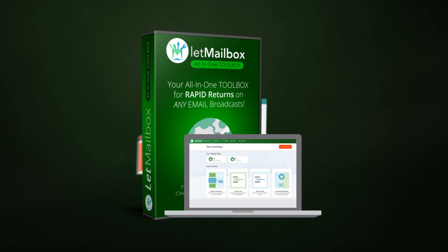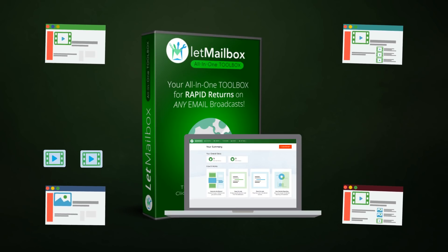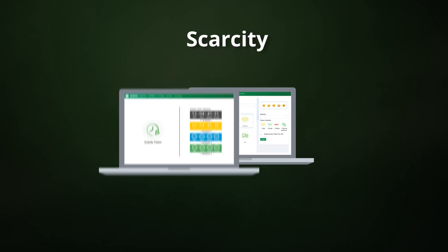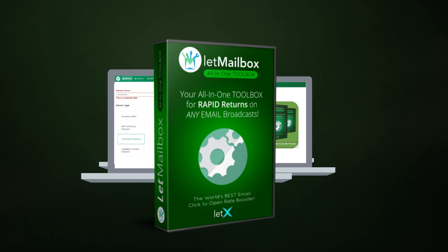With Let Mailbox, you can upload any video and convert them into click magnets strategically placed in your emails that autoplay when your subscriber opens your email. But it doesn't stop there. We have added the latest engagement, scarcity, personalization, and conversion technologies to this powerful app to get you the results you are looking for.